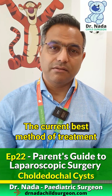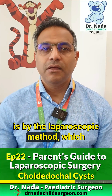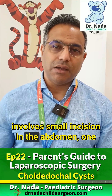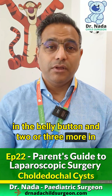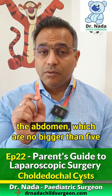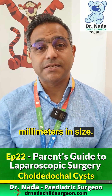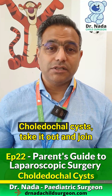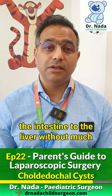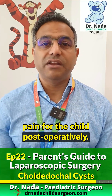The current best method of treatment is by the laparoscopic method, which involves small incisions in the abdomen — one in the belly button and two or three more in the abdomen — which are no bigger than 5 millimeters in size. With this, we can mobilize the choledochal cysts, take it out, and join the intestine to the liver without much pain for the child post-operatively.